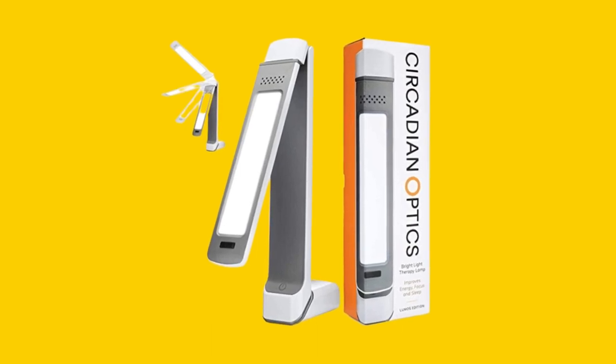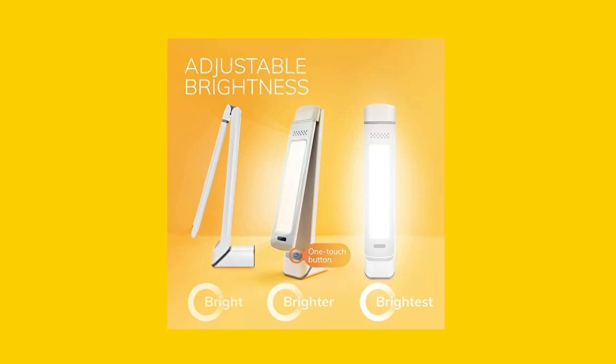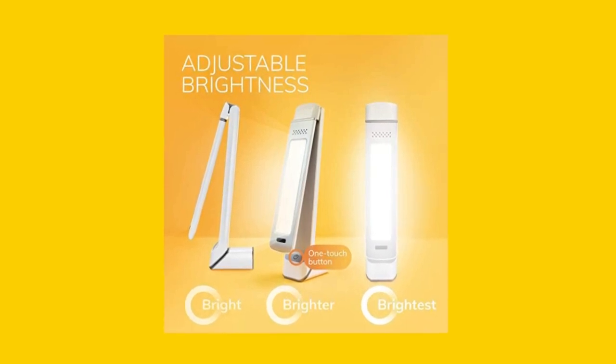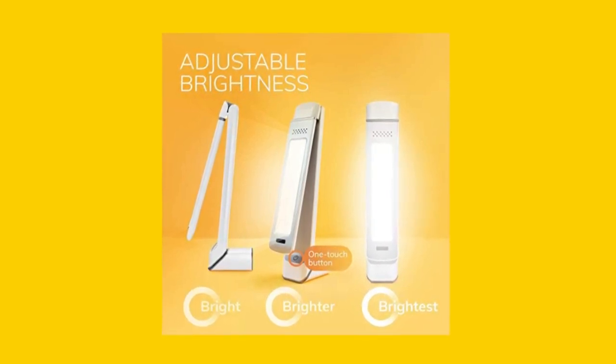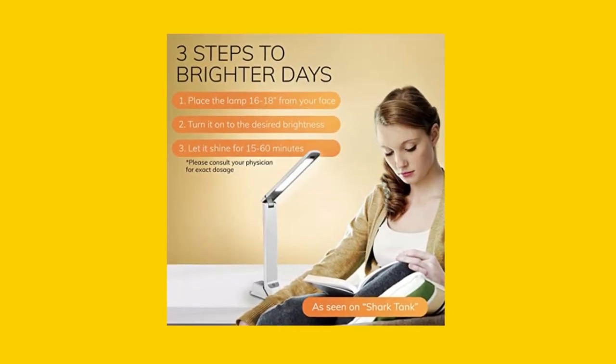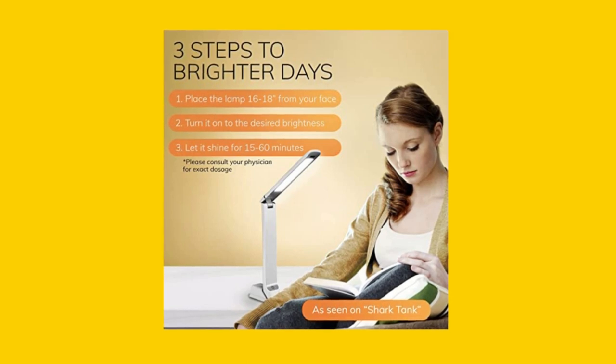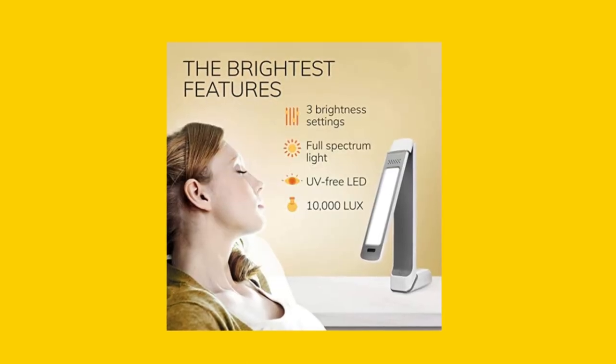Are you looking for a light therapy lamp but not sure which one to choose? Let us make the decision easier for you by comparing our Circadian Optics light therapy lamp to similar products on the market. Our lamp stands out because it delivers safe and natural LED light, is easy to use with one-touch operation, provides the recommended 10,000 lux of brightness, and mimics the colors of daylight.